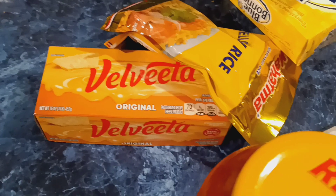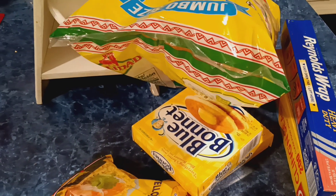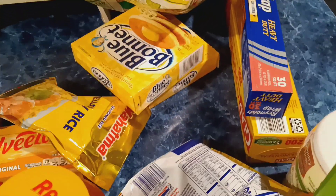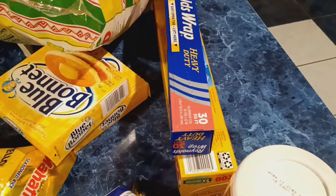I also have some yellow rice — two bags of that — two things of butter, and some tortilla chips. I also have some Reynolds Wrap and Saran Wrap, and I got that from Family Dollar. But everything else came from El Rancho.